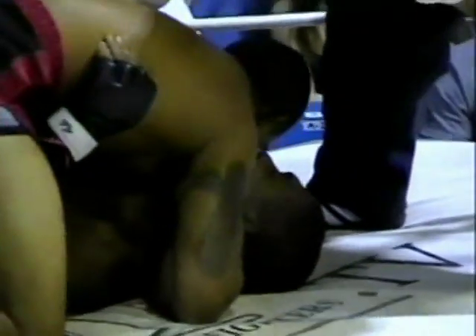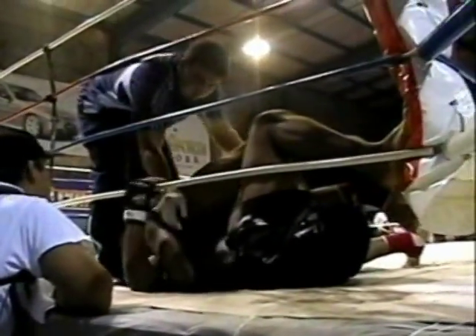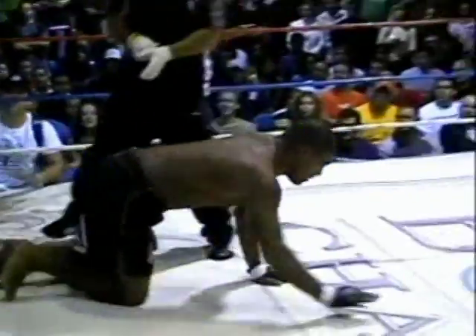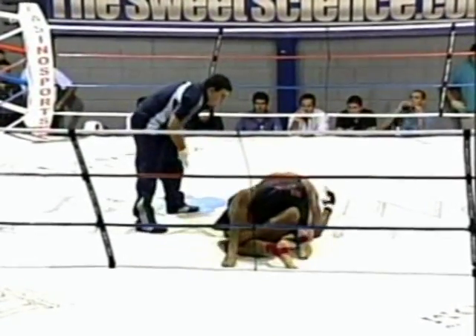If the referee doesn't see a lot of action or attempts to execute techniques from the ground, he's going to stand them up or move them to the center of the ring — and that's what he's going to do right now. These are three five-minute rounds. Santiago going to be again in Machado's half guard.